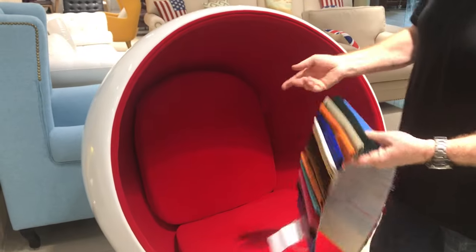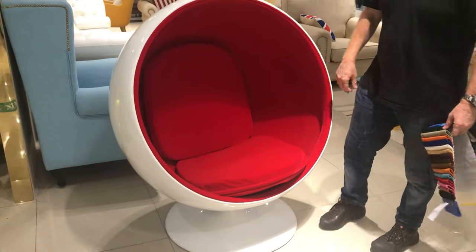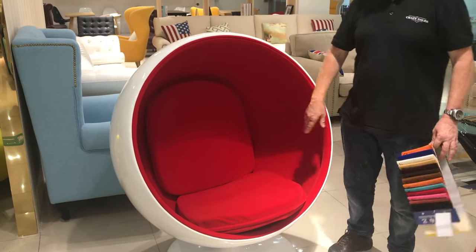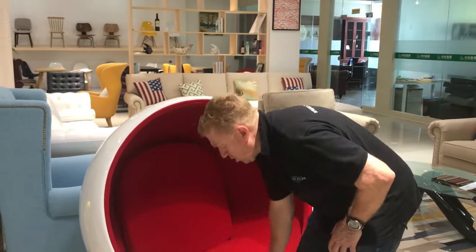Red's really popular, black's popular, so we're going to put the three most popular colours on the website for you for the inside. And it's a really good quality fabric too — it's not crap, it's good.